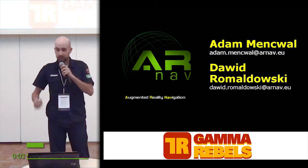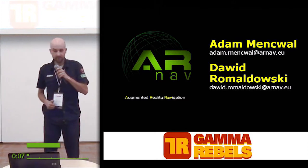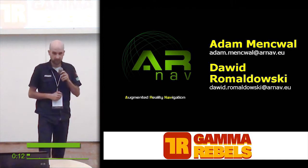My name is Adam, and I want to tell you about a project that I'm currently developing. It's called ARNav — that means augmented reality navigation — and we are part of Gamma Rebel's accelerator program.